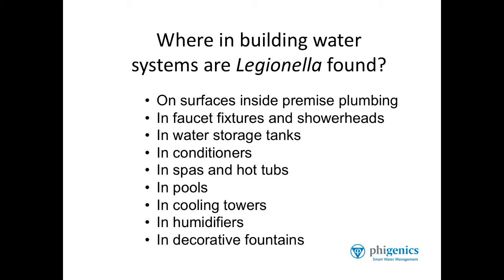Water softeners and other conditioners will harbor Legionella bacteria if not properly maintained. Spas and hot tubs are a very important source of exposure to Legionella bacteria. If they're not maintained properly, they will become heavily colonized with Legionella.